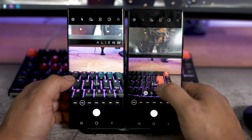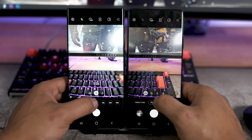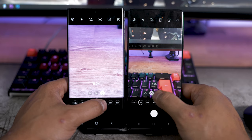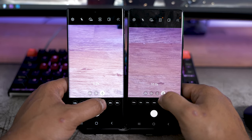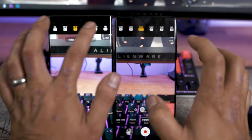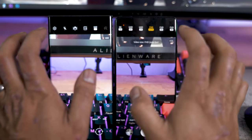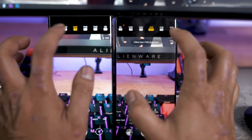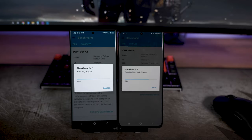Coming to cameras - the wide angle on the S21 Ultra only goes to 0.6x for some reason, whereas the Note 20 Ultra goes to 0.5x, so a bit wider on the wide angle. Otherwise the camera array is the same, other than the 3x telephoto zoom. All the recording modes and video modes are identical, with the same specs, other than that 3x zoom difference.